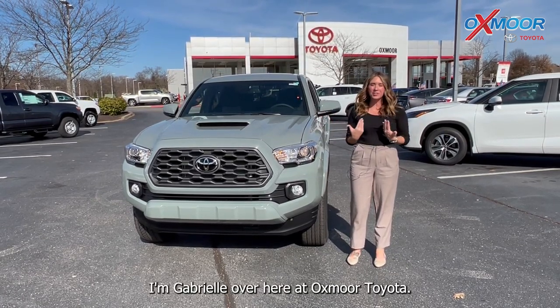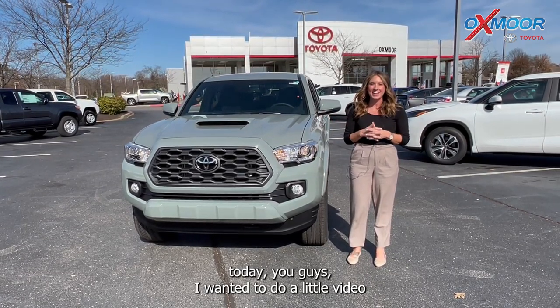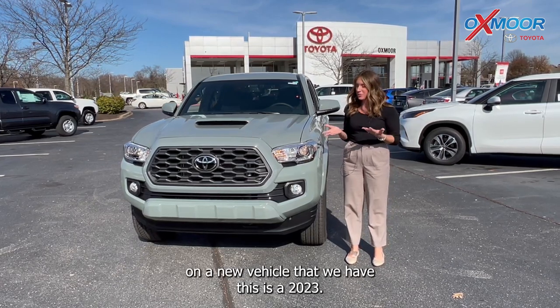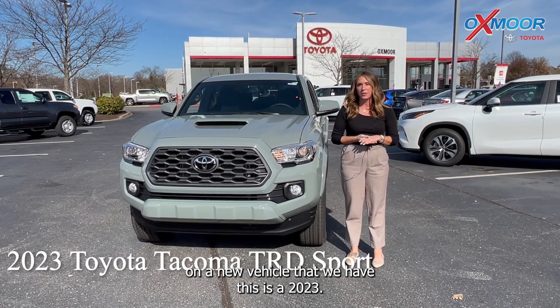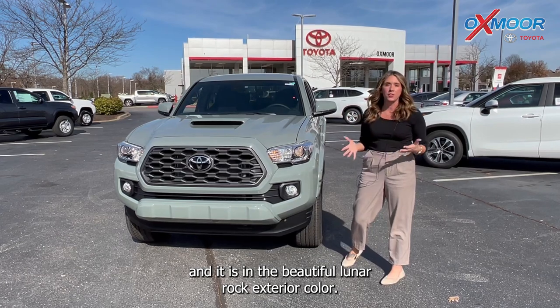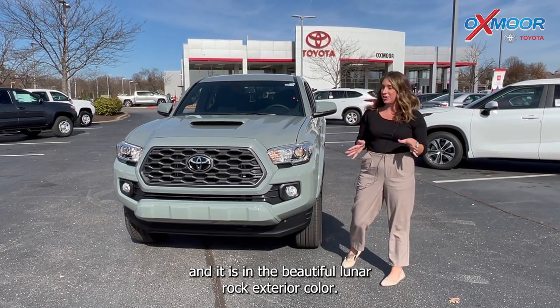Hello everyone, I'm Gabrielle over here at Oxmoor Toyota today. I wanted to do a little video on a new vehicle that we have. This is a 2023 Toyota Tacoma. It's a TRD Sport and it is in the beautiful lunar rock exterior color.